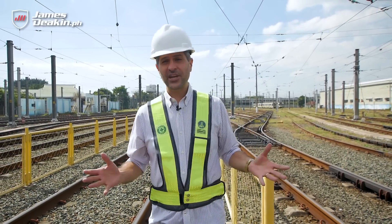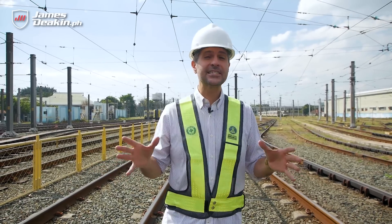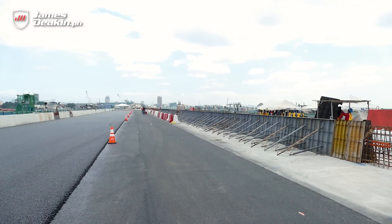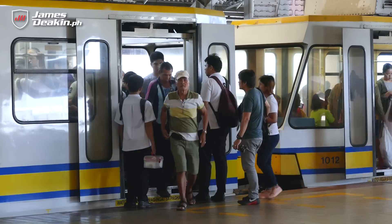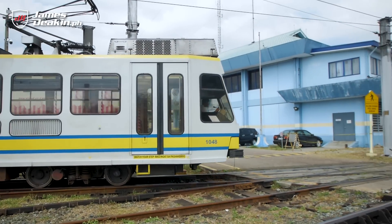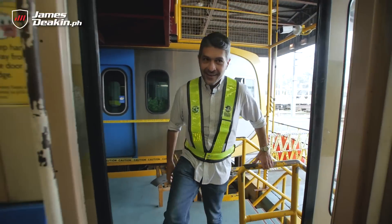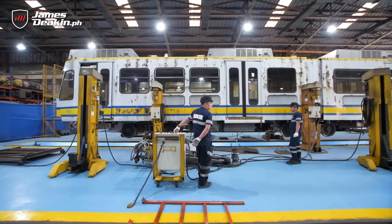Hi guys, welcome to another Man on the Street. I'm James, and today I'm at a train station because we're learning about trains. This segment has always been dedicated to finding solutions to your transport problems and talking about stuff on the road. In order to move the most people most efficiently, nothing comes close to a mass rapid transit system. I'm here at the LRT1, which is the only privately operated light rail transit system in the country. We're going to show you some of the stuff behind the scenes — exclusive access to show you the improvements being done, and more importantly, the reasons why you should be ditching your car in favor of something like this.